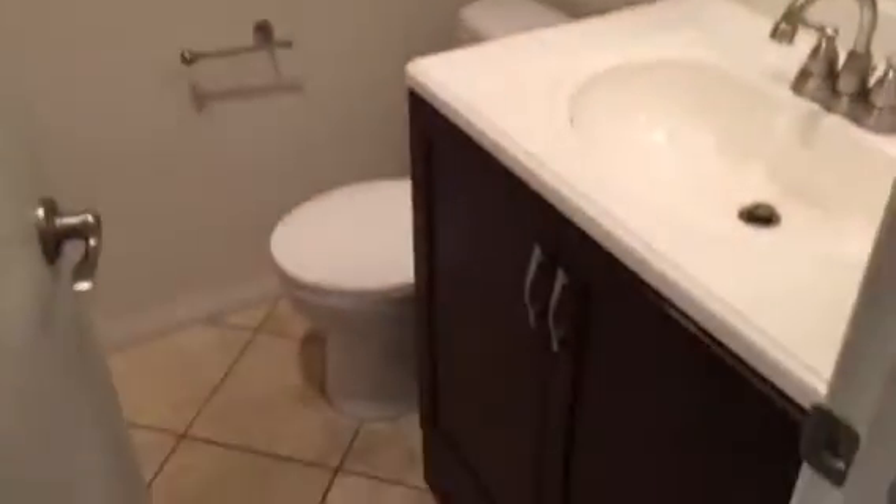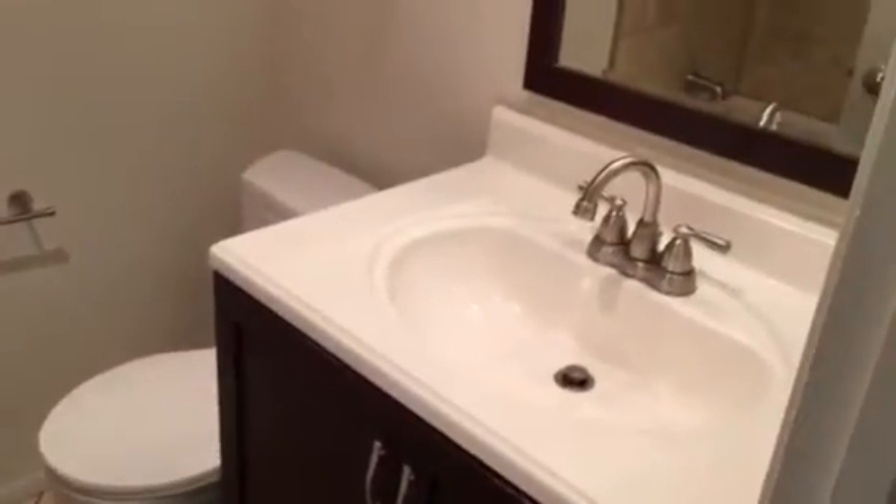Headed towards the left, we have our laundry area — a laundry closet with additional closet space for storage, along with our bathroom. This is a full bath with tub and shower enclosure.